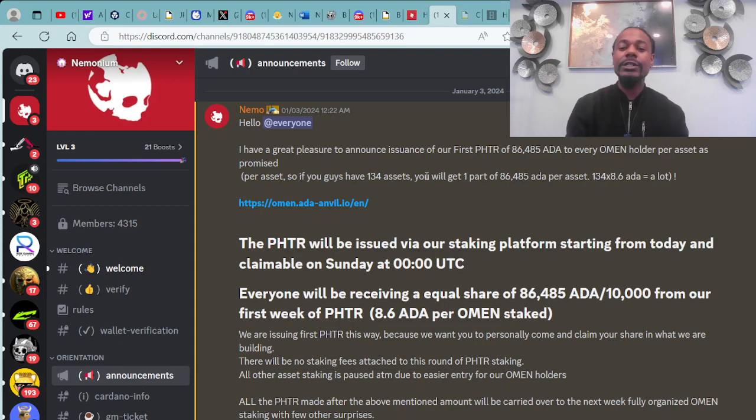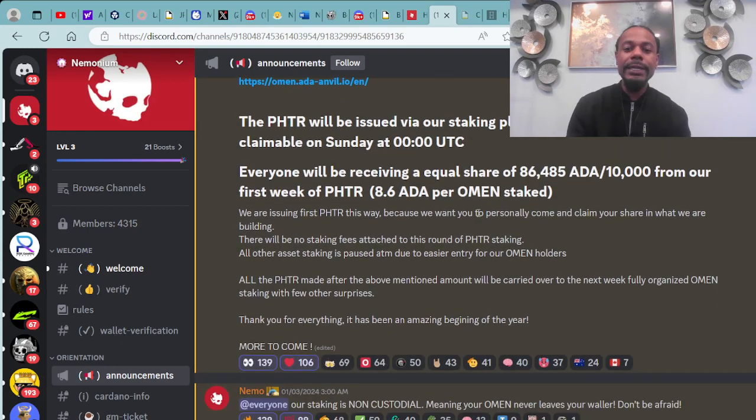You can start staking your almond NFTs over at almond.ada-anvil.io. The PHTR will be issued via the staking platform starting from today and claimable on Sunday. You have to have your NFT staked before this Sunday to be eligible to receive your ADA. Everyone will be receiving an equal share of 86,485 ADA — 8.6 ADA per almond staked.